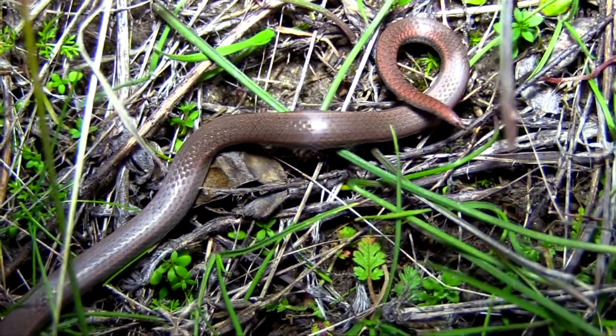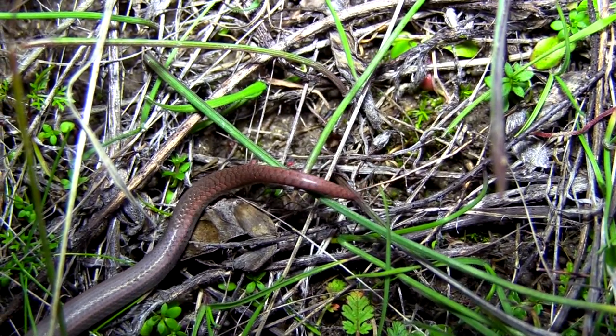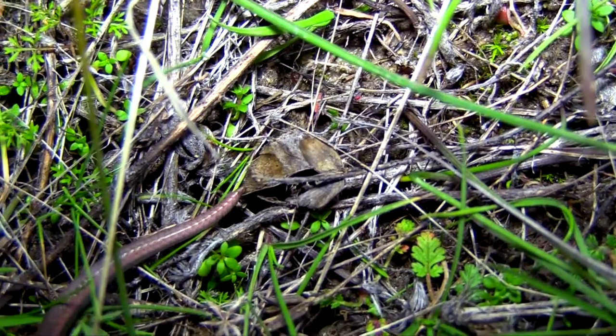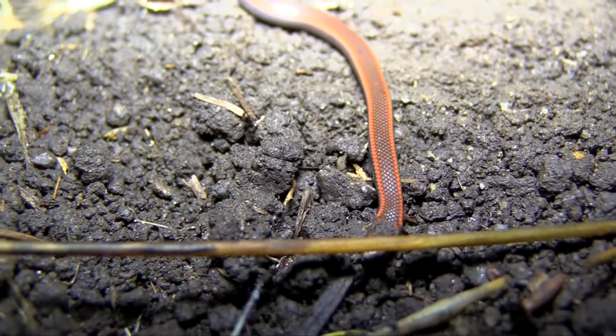Their favorite prey are slugs, and they use their long teeth to hold onto the slug. Some scientists speculate that their sharp tail helps to stabilize the slugs as they are eaten. In addition to slugs, they sometimes eat insects, worms, and salamanders.